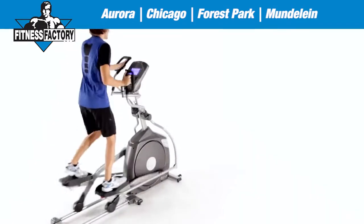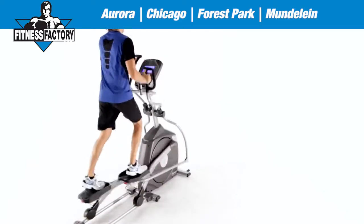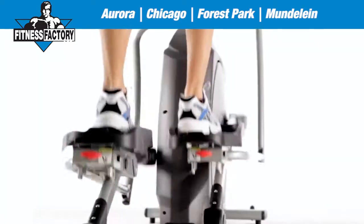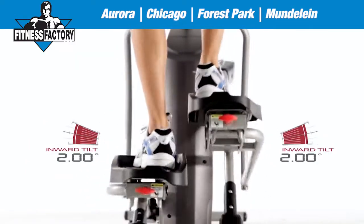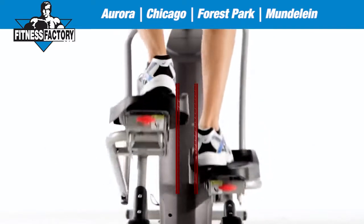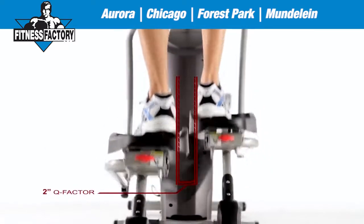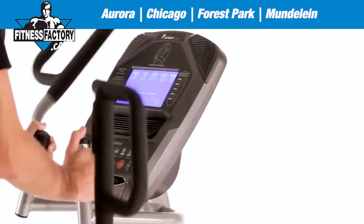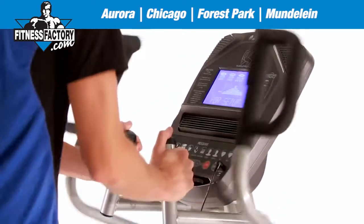To keep you working out for many years to come, you'll also find innovative ergonomic features on every one of our ellipticals — like our oversized pedals with 2 degrees of inward tilt, the perfect angle for your optimal workout comfort, our 2-inch Q-Factor which makes sure you're in the most biomechanically correct position possible, and our conveniently placed heart rate grips that allow you to keep on top of your personal stats without missing a beat.